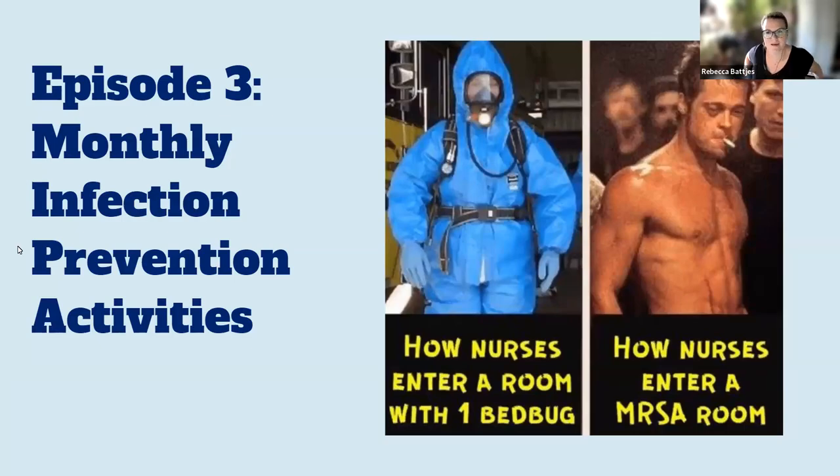Hello. Welcome back. I'm Rebecca Batches, and I've been recording slowly, probably not as quickly as others would hope, but I've been recording an episode series of guiding videos especially geared toward the new infection preventionists. This is going to be episode three: monthly infection prevention activities.